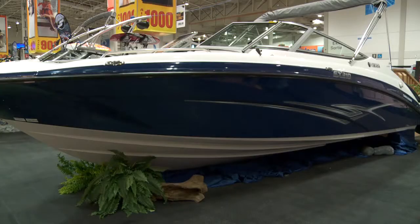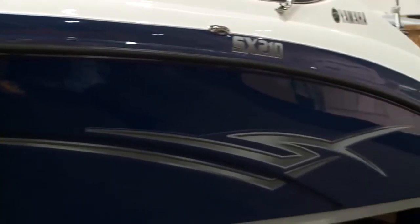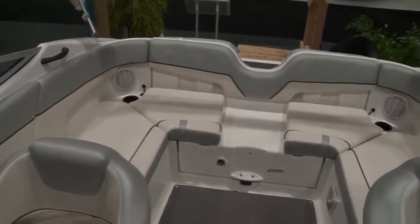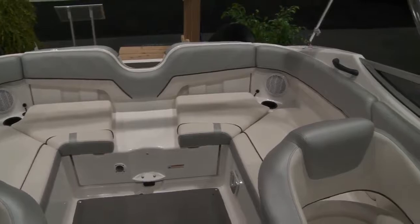Hi, I'm Ken Van Oort. I'm the Area Sales Manager for Boats for Yamaha Motor Canada. We're at the Toronto International Boat Show and we're going to show you one of our most popular boats in the lineup right now. It's all new for 2012 with a redesigned hull and deck, expanded cockpit layout for more seating capacity. It seats up to nine people.